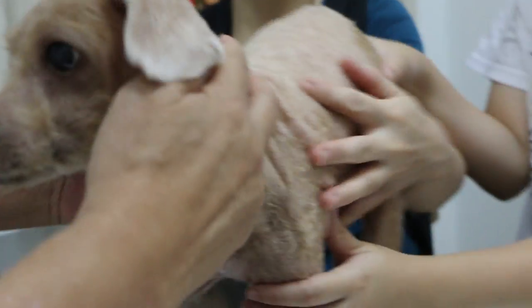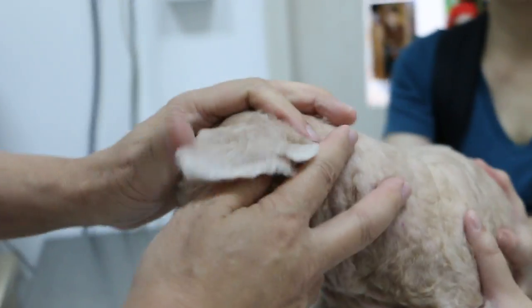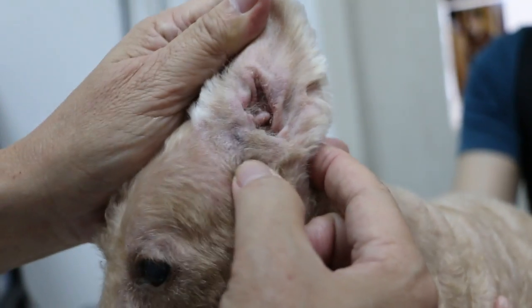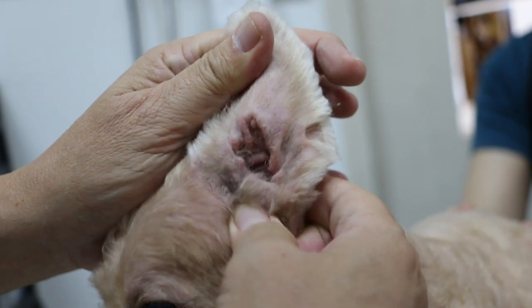Now check this side. This side is not so inflamed but you can see the blackness — that is due to scratching. So I'm sure this side has the same problem also. But not so painful, that is it.